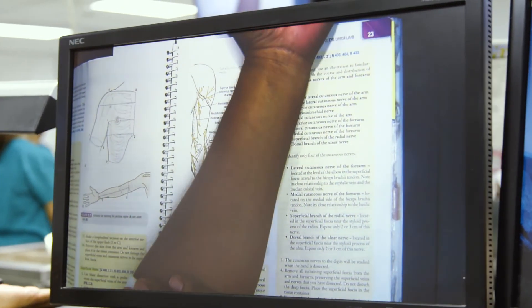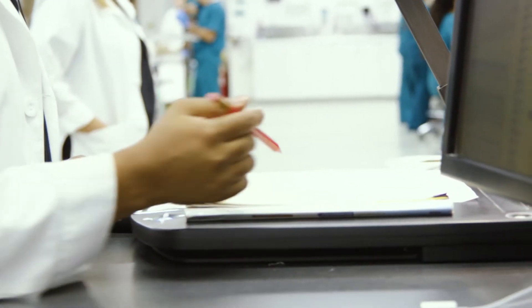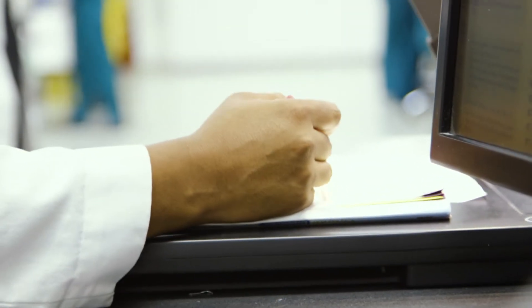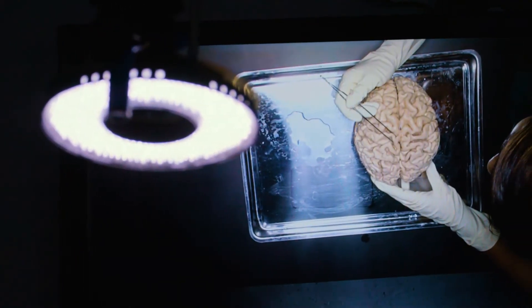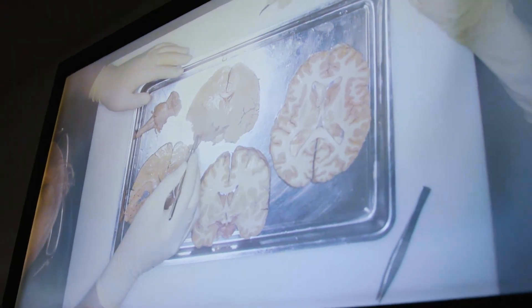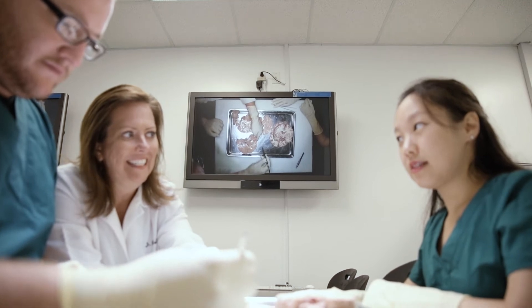We also have the high definition camera that we do demonstrations over, and we broadcast that through all of the TV screens hanging from the ceiling. We are weaving together the technology using the iPads and technology in the lecture hall with the classical anatomy approach with wet specimens.